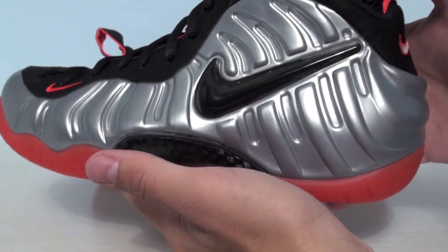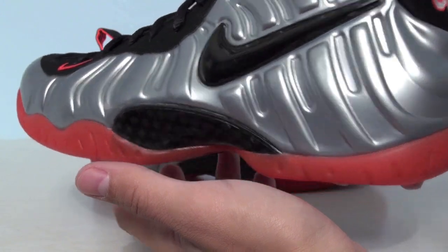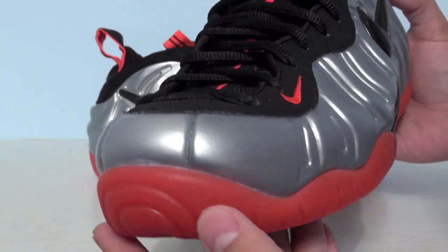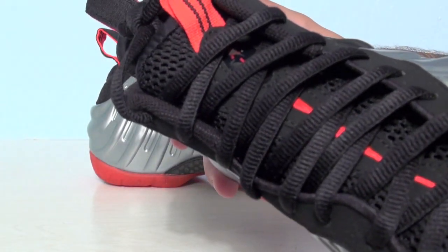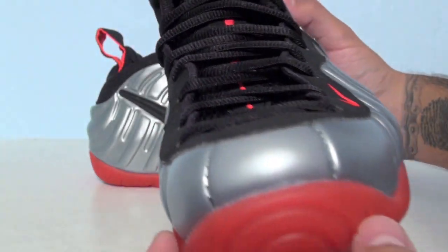So this is the upcoming Foamposite Pro Crimson. Leave a comment and let us know what you think of these. In person I really, really like these — very nice quality, excellent.